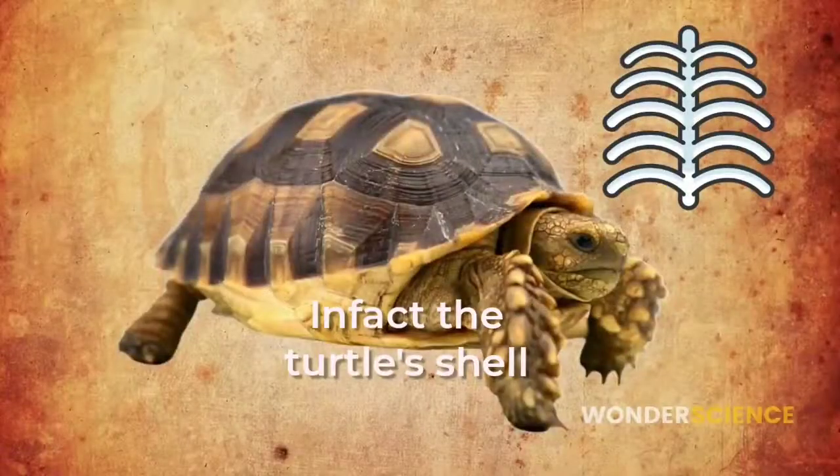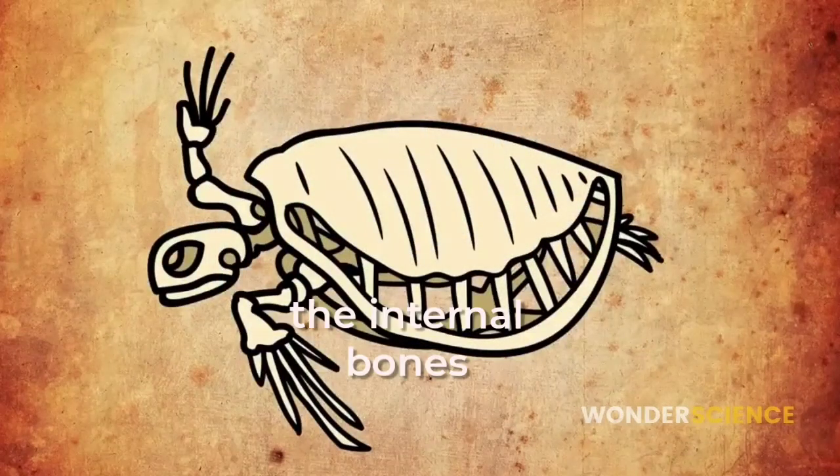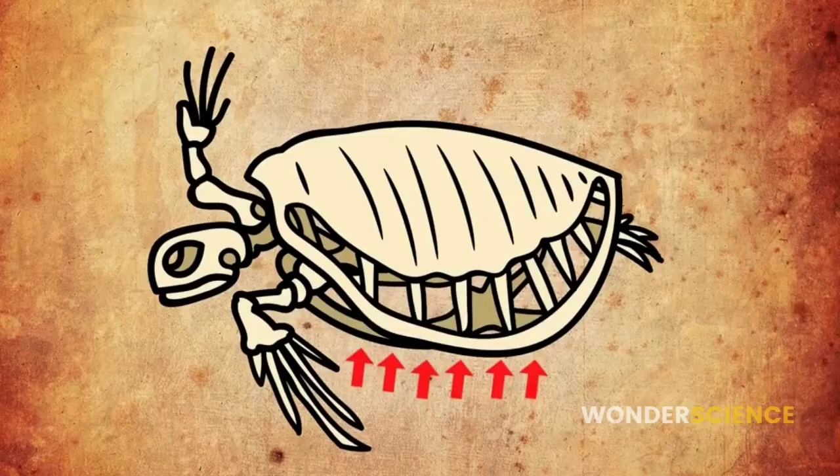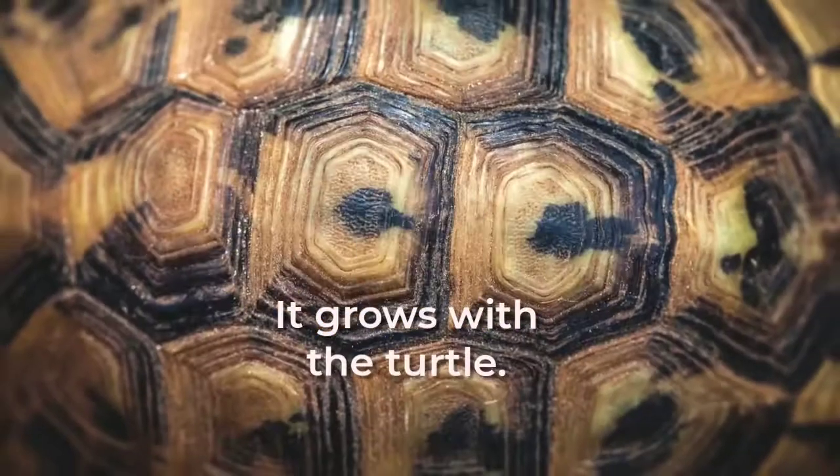In fact, the turtle shell is made from the turtle's rib cage and spine, and is attached to the internal bones of the turtle's body. Just as your vertebrae grow with you, the same is true for the turtle's shell — it grows with the turtle.